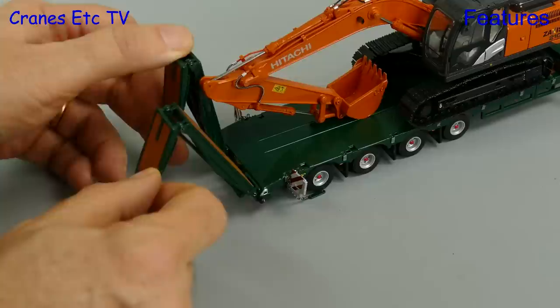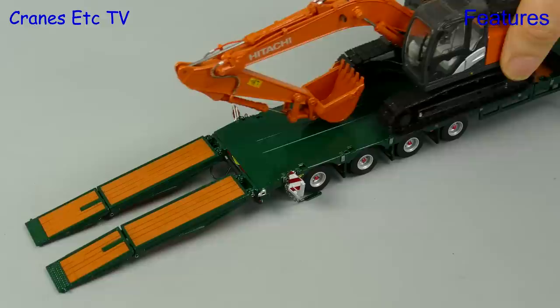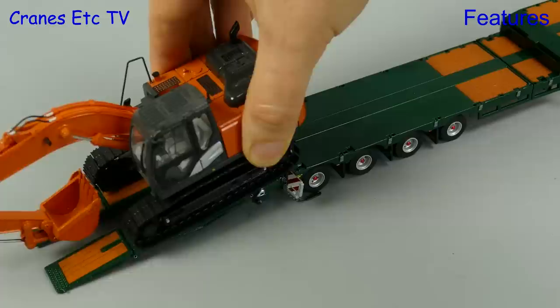This particular trailer has got loading ramps so we can use those when we want to unload the excavator. We disconnect the chains and then we can slowly pull down the hydraulic ramps. The two parts of each ramp are nicely interlocked and they go down nice and flat making good contact with the ground. All that remains is to fire up the excavator and drive it off.